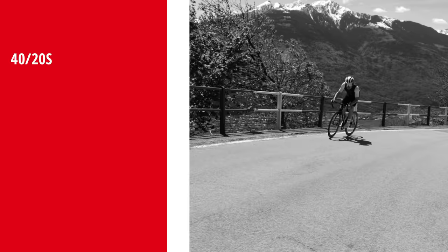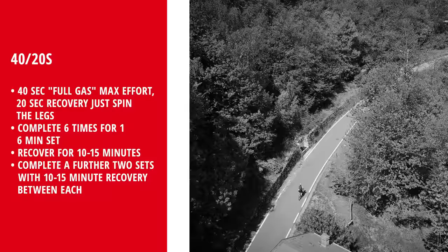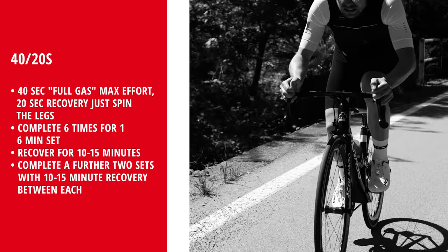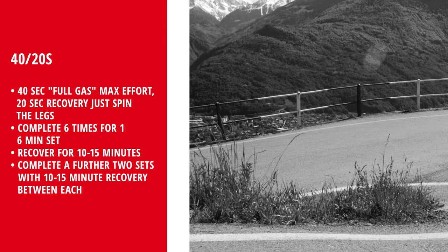Do you do any short explosive intervals? Sometimes I do 40/20s, but that's just to break the training rhythm a little bit. How many times a week? If it's in my regular program, two times per week. Normally I do three reps of five or six minutes: 40 seconds of full-gas sprinting, then 20 seconds just spinning the legs — not stopping, but spinning — then 40 seconds full gas again.